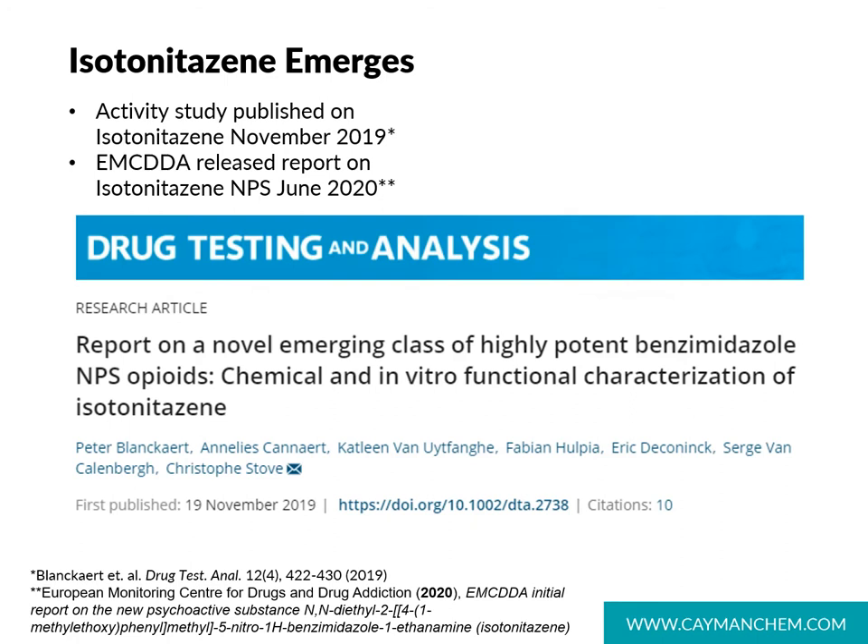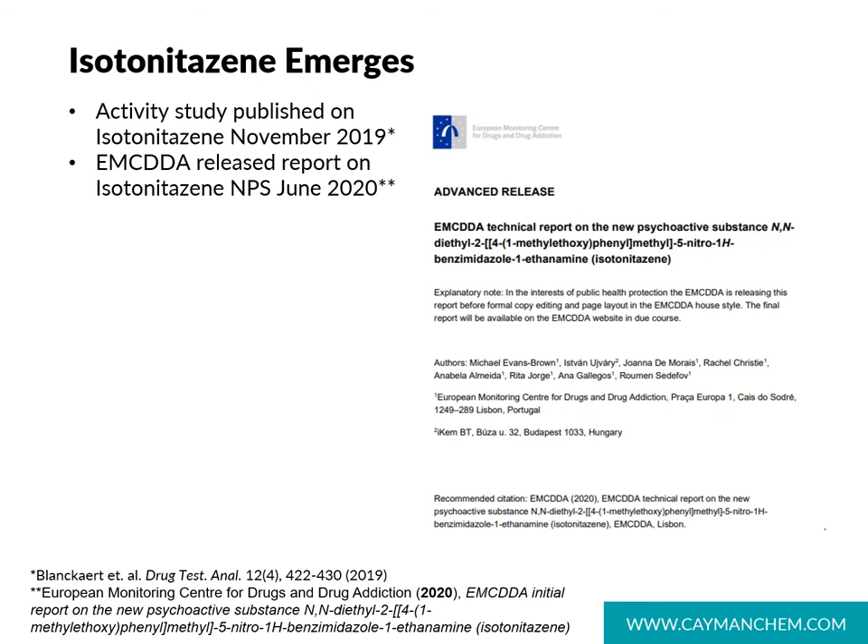Isotonitazine was reported on in a 2019 publication in Drug Testing and Analysis, where a group from Belgium reported on the chemical and in vitro characterization of isotonitazine. In 2020, the EMCDDA — the European Monitoring Center for Drugs and Drug Addiction — also released a report on isotonitazine. This report covered the regulation, reporting, seizures, and analysis of isotonitazine, and it mentions that seizures in various countries totaled 109.6 grams of powder and 4.5 grams in liquid form between April 2019 and January of 2020.